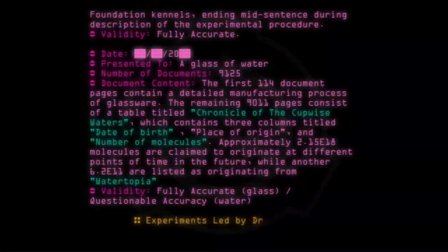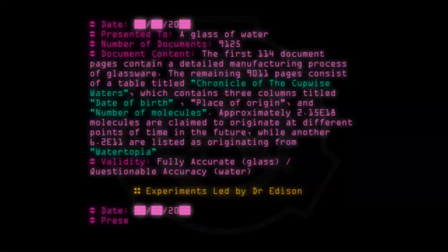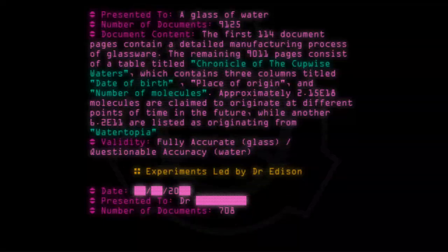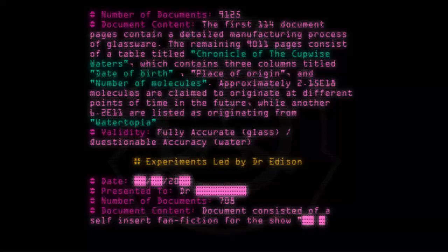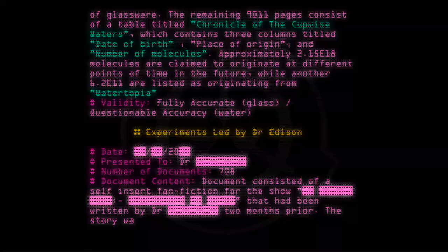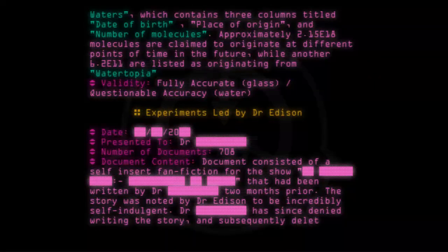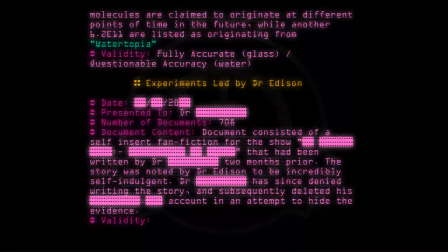Experiments led by Dr. Edison. Date: [20--]. Presented to: Dr. [REDACTED]. Number of documents: 708. Document content: Document consisted of a self-insert fanfiction for a show that had been written by Dr. [REDACTED] two months prior. The story was noted by Dr. Edison to be incredibly self-indulgent. Dr. [REDACTED] has since denied writing the story and subsequently deleted his account in an attempt to hide the evidence. Validity: Fully inaccurate.